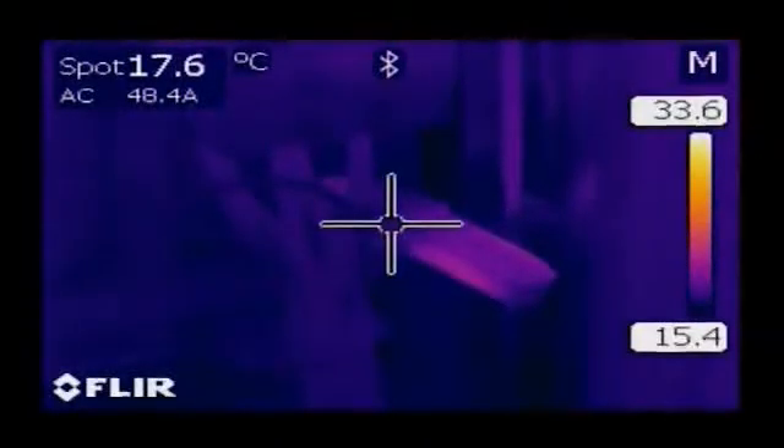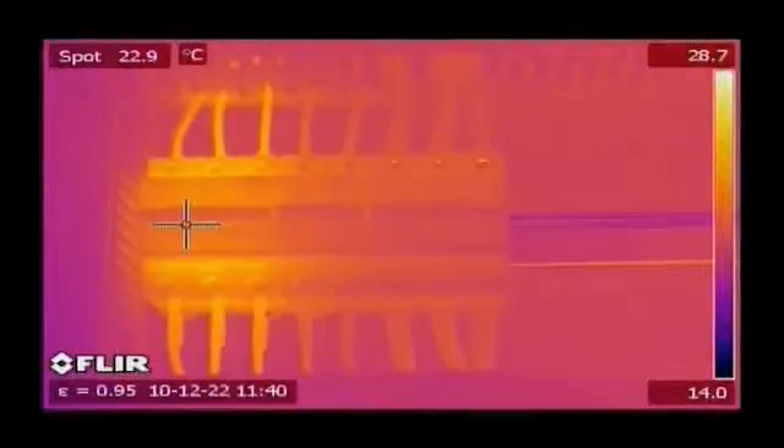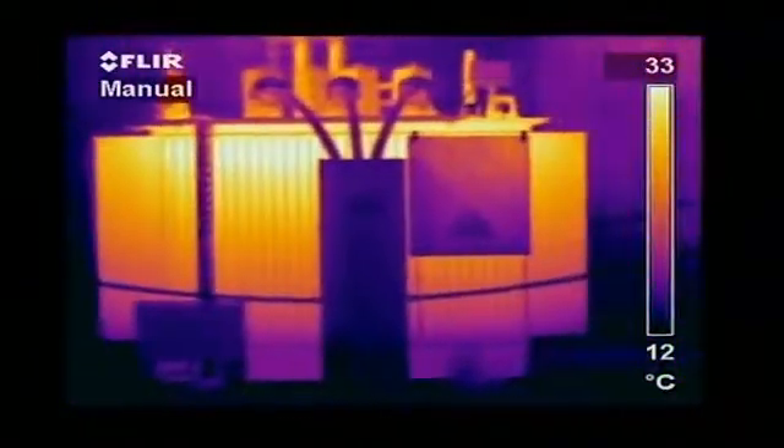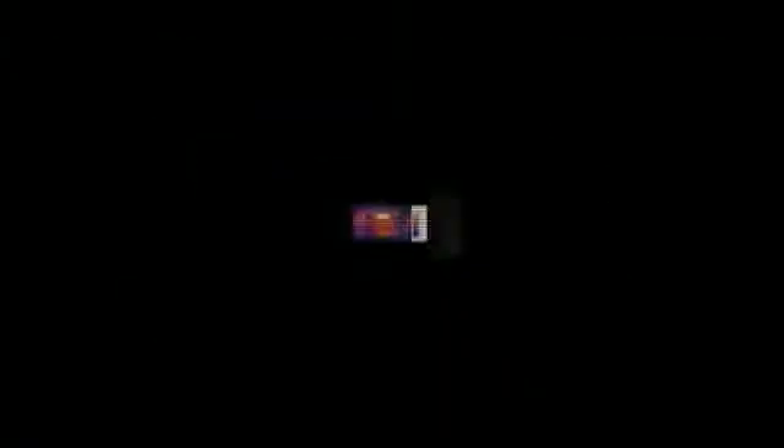The ability to save both a thermal and visual image allows showing the location of the hotspot to the people who will be making the repairs. Also, distribution transformers benefit from the use of thermal imaging. Examples of failures in low- and middle-voltage equipment are high-resistance connections, corroded connections, internal fuse damage, internal circuit breaker faults, and poor connections and internal damage.